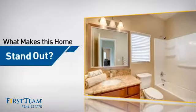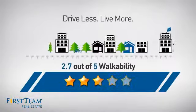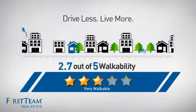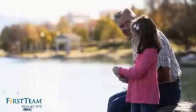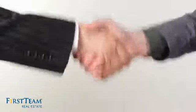But let's talk about what really makes this home stand out. With a walkability score of 2.7, the neighborhood is a very walkable place to live, for a healthier lifestyle, shorter commutes and the ability to run errands on foot. All these great features add up to a property that might be not just your next house, but your next home.